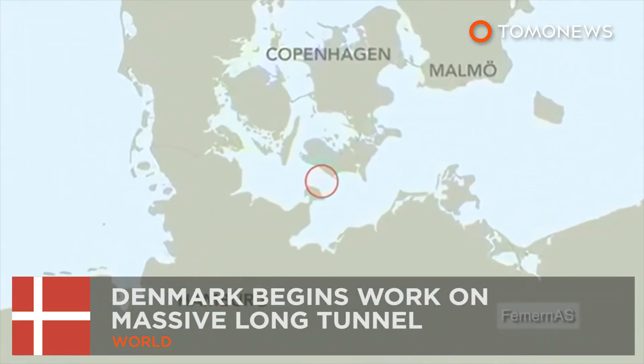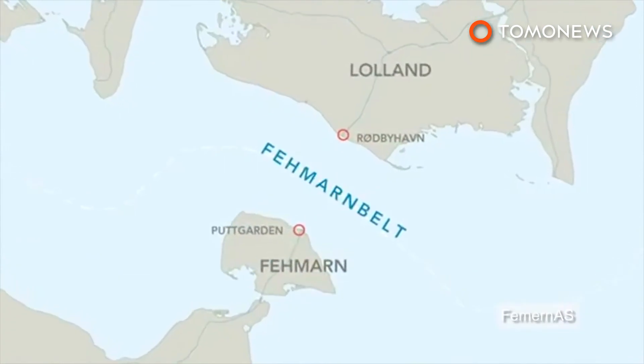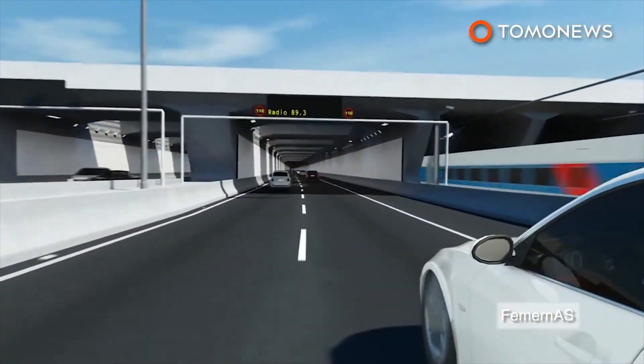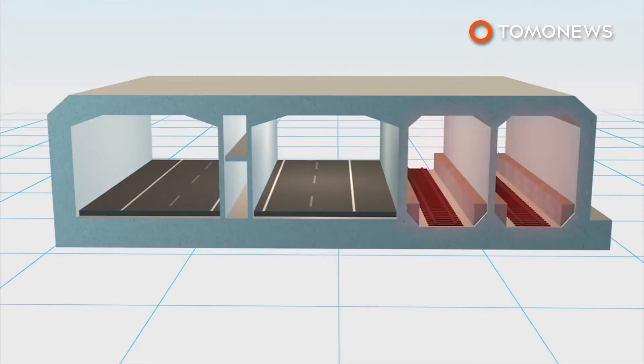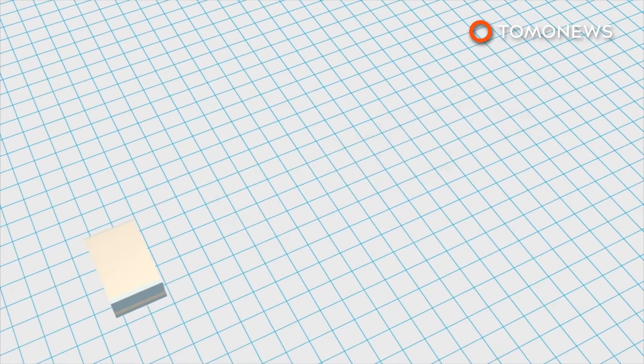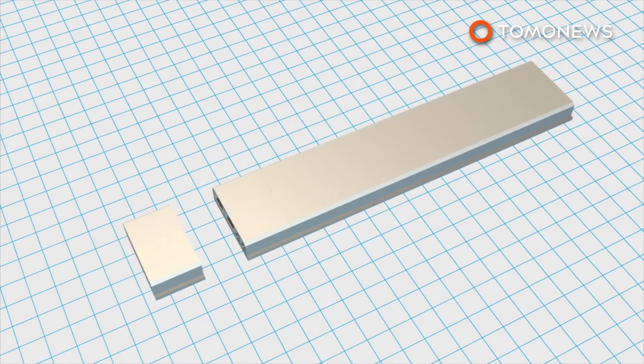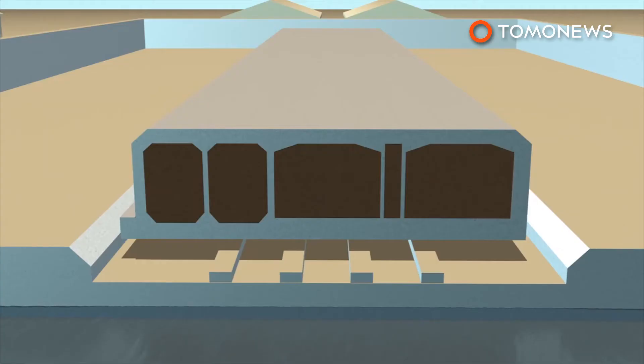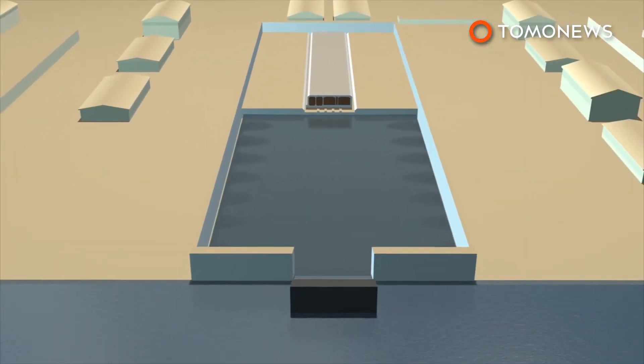Slated for completion in 2020, Denmark is set to begin work on an undersea road and rail tunnel across the Fehmarn Belt Strait to Germany. Nine identical reinforced concrete segments will be joined to form a single tunnel section, and the tunnel consists of 89 such sections.